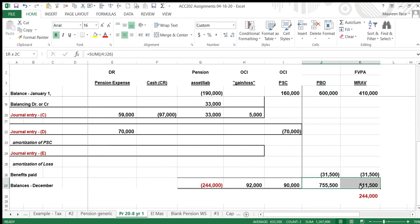The difference between the two numbers is $244,000, which equals the new balance in the pension liability account. Also, we now have $92,000 in the OCI gain/loss account — that's a good reference point going forward.